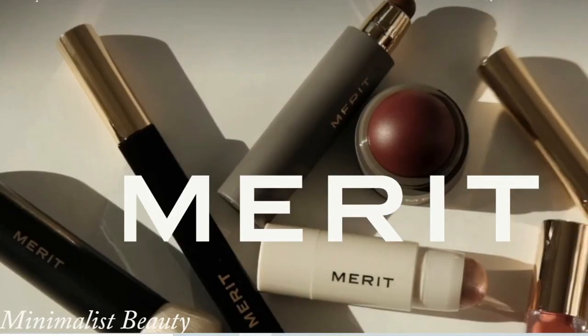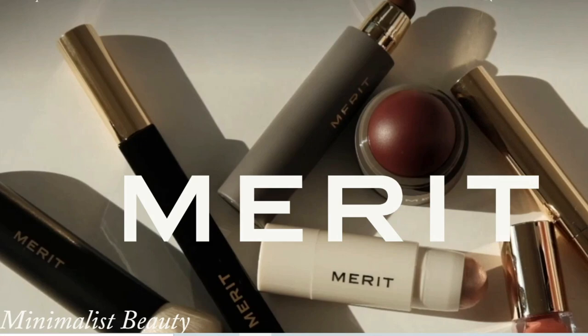I was gifted some makeup by a company called Merit Beauty, and they are a minimalist beauty company that is very conscious of the environment and their products. I grabbed a couple of things and I'll run through them — they'll be linked down below so feel free to check them out, or don't. It is not sponsored, so you'll get my 110% honest opinion.